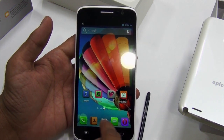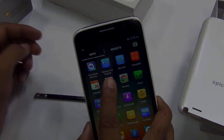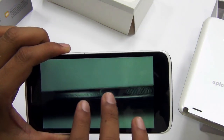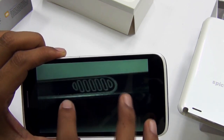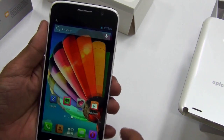Let's check out the camera application since it comes with an 8-megapixel camera. The camera outputs are pretty good considering it's an 8-megapixel sensor. You can see the S Pen in the background. Overall, this is a pretty decent camera.